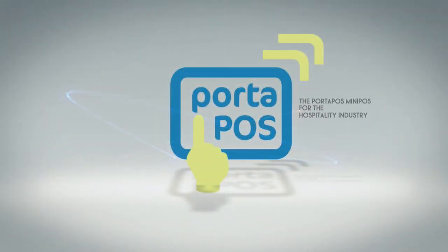POSnet.nl, featuring the Porta POS Mini POS for the hospitality industry.